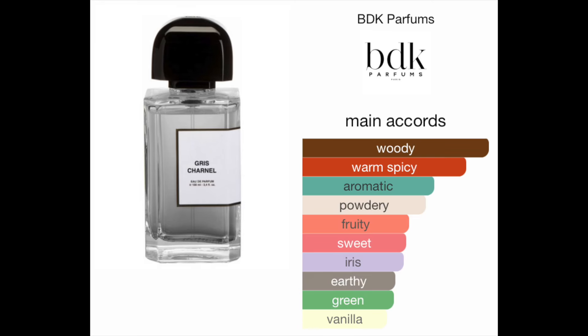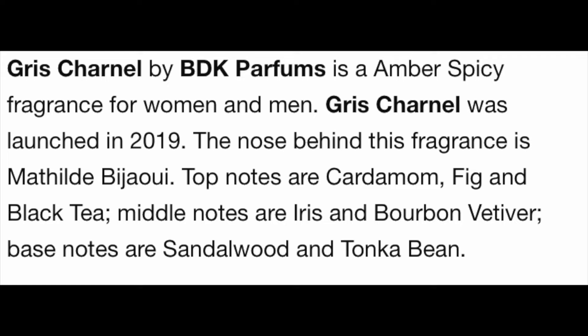The main accords are woody, spicy, aromatic, powdery, fruity, sweet, iris, earthy, green, and vanilla. You can definitely smell the woody, warm spicy, and powdery. The fruity sweet is minimal to my nose. The warm spicy, woody, earthy, and green are what I pick up on. Top notes: cardamom, fig, and black tea. Middle notes: iris, bourbon, vetiver. Base notes: sandalwood and tonka bean. This is my first fragrance with fig and black tea.